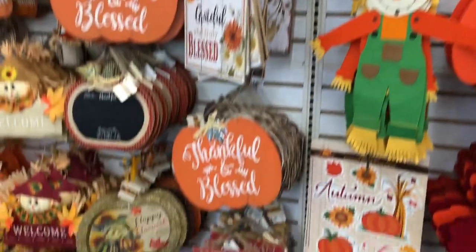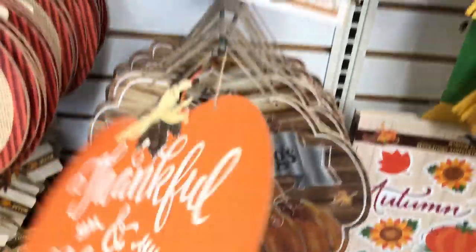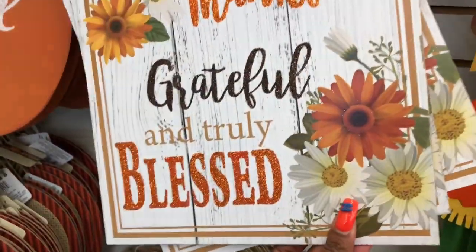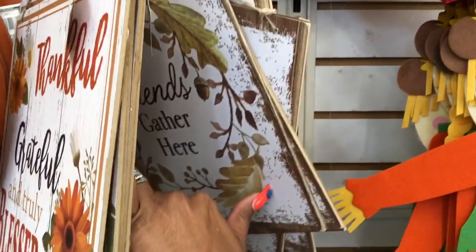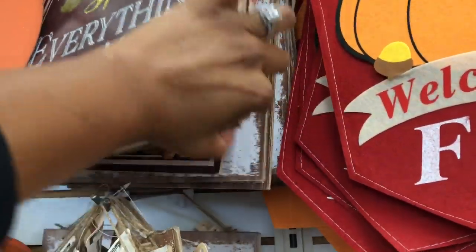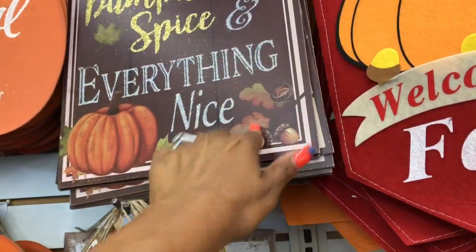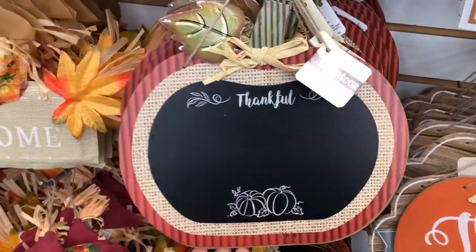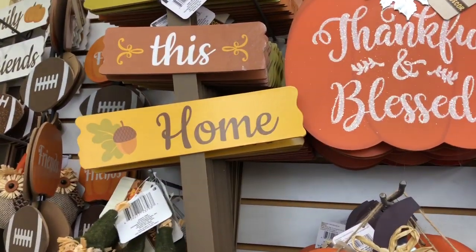Finally some new decor — yay! This one says 'Harvest Blessings,' and then 'Thankful, Grateful, and Truly Blessed.' 'Friends Gather Here' and 'Pumpkin Spice and Everything Nice.' I like these because they're a pretty big size for a dollar — not bad. They also have little signs like 'Bless This Home.'